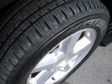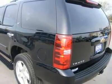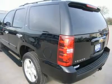Chrome trim power fold-in mirrors with built-in directional signals, power fold-out running boards, Bridgestone LR P275/55R20 tires, 20-inch factory polished aluminum rims.